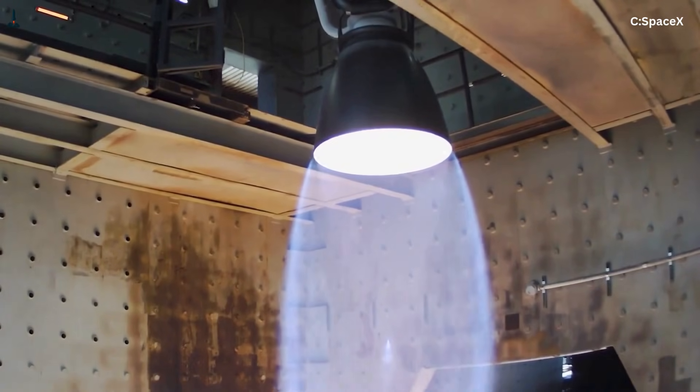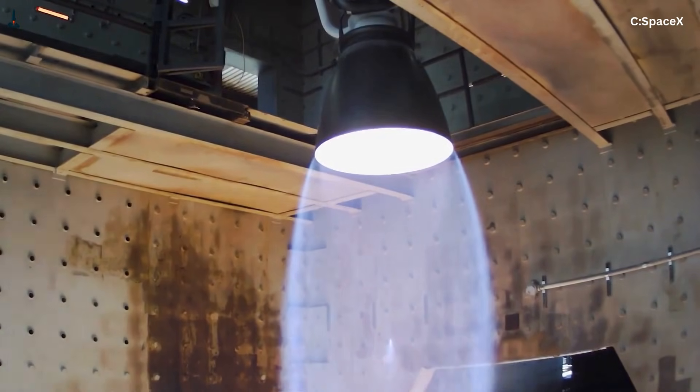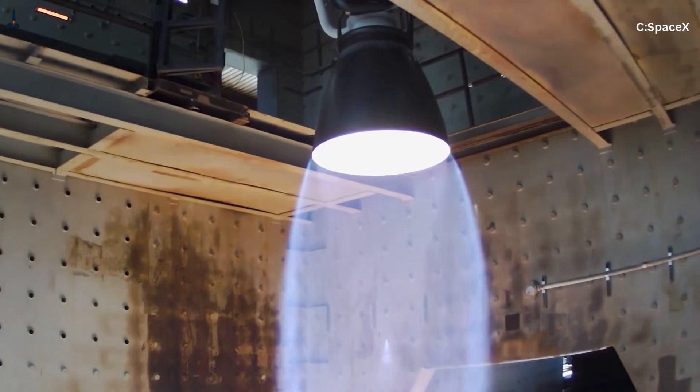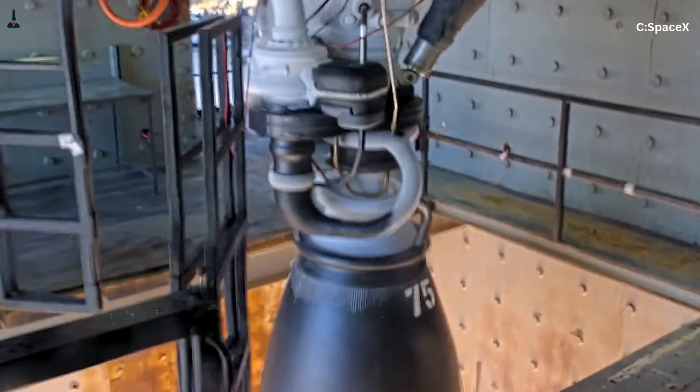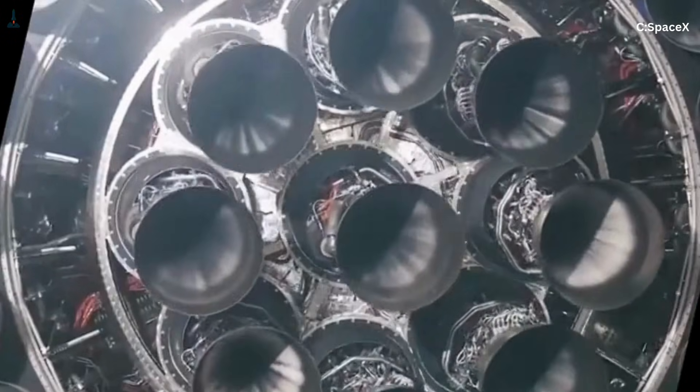On its own, a single Raptor would already rank among the loudest liquid-fueled rocket engines ever built. Starship doesn't use one — it uses 33, firing within milliseconds of each other, arranged in an incredibly tight cluster.